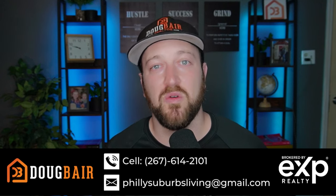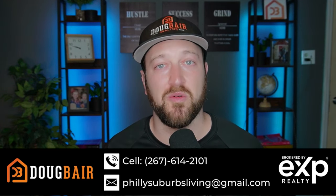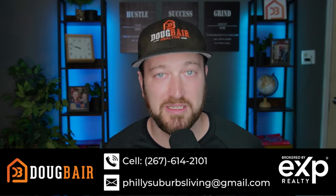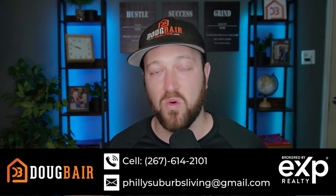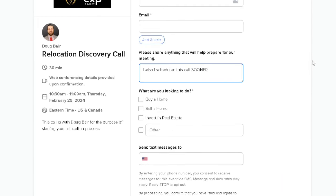We are getting calls, texts, and emails from people just like you every single day who are looking to move to the Philadelphia area to buy, sell, or invest. If you're looking to do that and don't know where to start, give us a call, shoot us a text, send us an email, or check the calendar link in the description and book your consultation directly with myself or my team. Let's get into the top four new construction homes in the Philadelphia area.